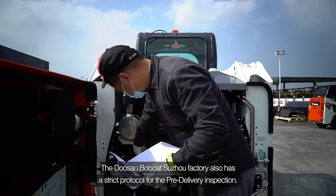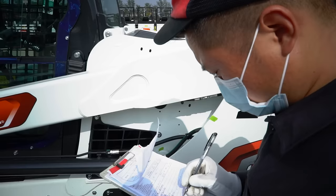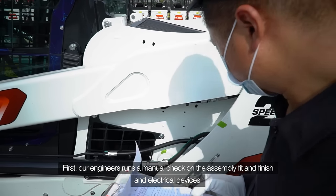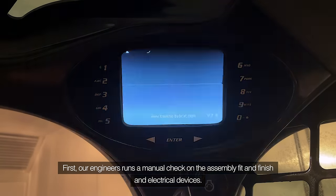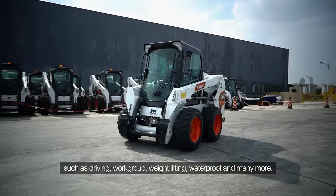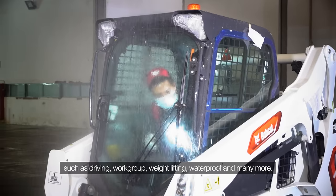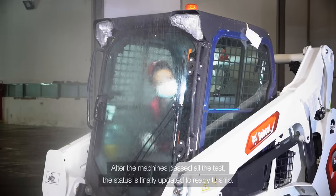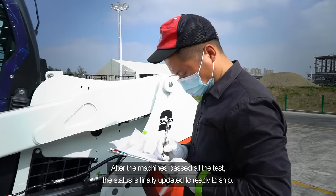The Doosan Bobcat Suzhou factory also has a strict protocol for pre-delivery inspection. First, our engineers run a manual check on assembly fitment, finish, and electrical devices. All machines must pass all performance tests such as driving, work group, weightlifting, waterproof, and many more. After the machines pass all the tests, the status is finally updated to ready to ship.